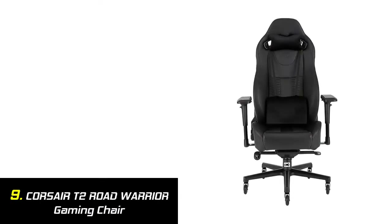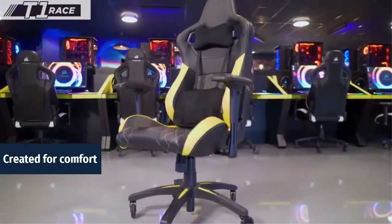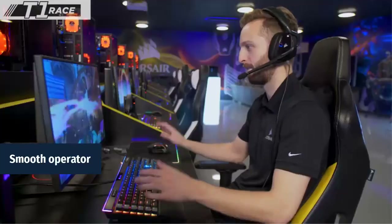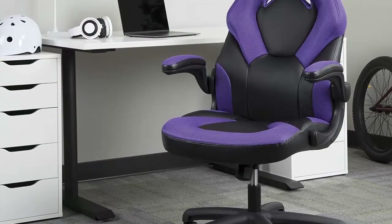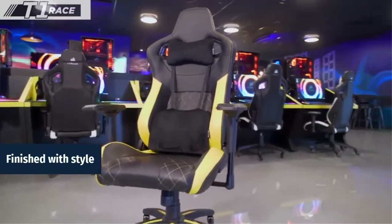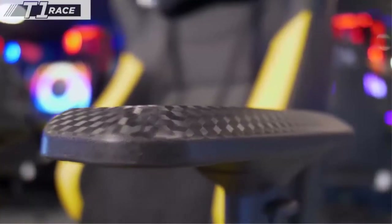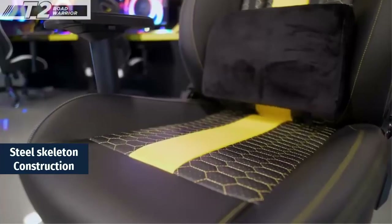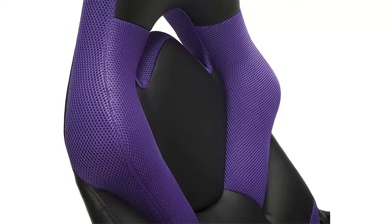Our list at number 9: Corsair T2 Road Warrior Gaming Chair. Created for comfort — a wide seat, tall back, and deep seat cushion provide day-long comfort for the most demanding gaming sessions. Rollerblade-style wheels make moving in your chair effortless on any surface without marking your flooring. A perforated PU leather seat back and cushion provides increased breathability and comfort. A solid steel skeleton frame runs through the chair base and back, ensuring strength and durability for years to come.